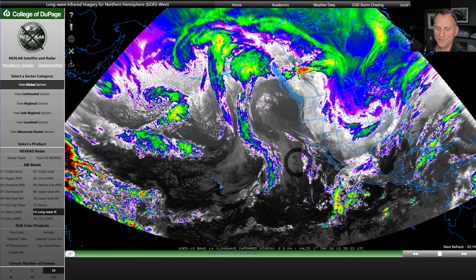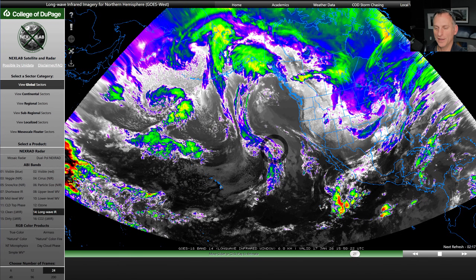Hey everybody, Michael Snyder, Pacific Northwest Weather Watch. Today is January 17th.